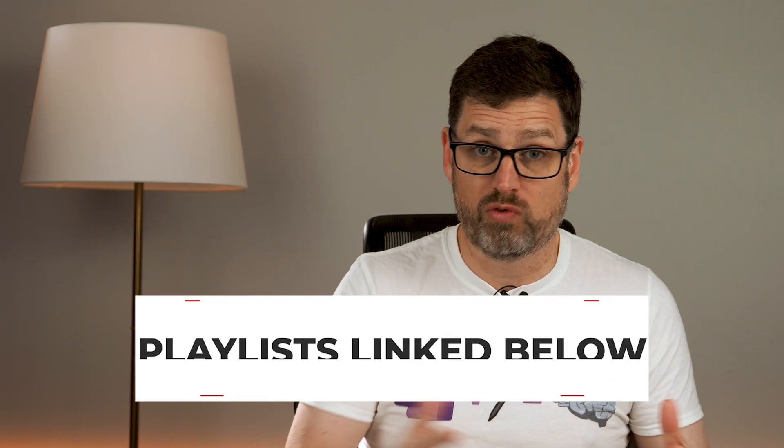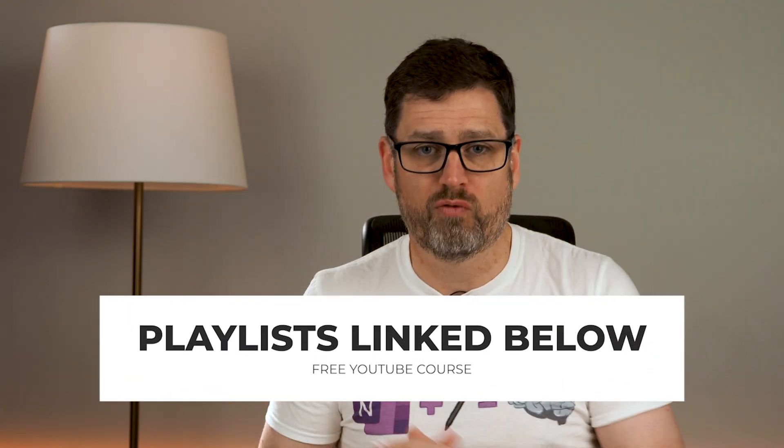And just in case you hadn't heard, we're releasing a free OneNote course here on YouTube, starting on September the 1st. There'll be a course for OneNote desktop and OneNote for Windows 10, so make sure that you hit that subscribe button and the notification bell so that you get access to those videos as we release them.